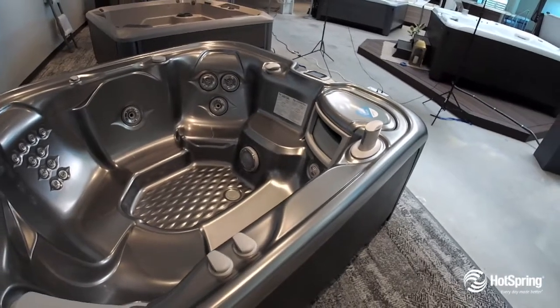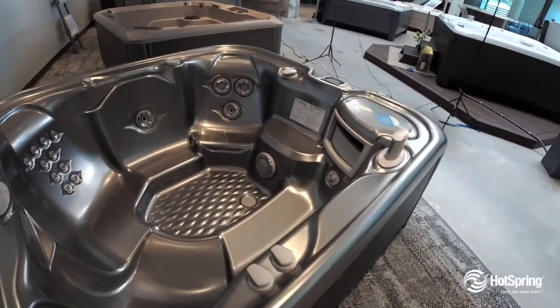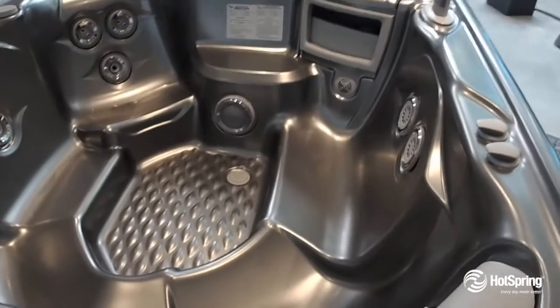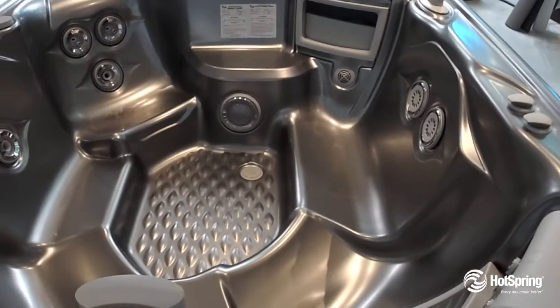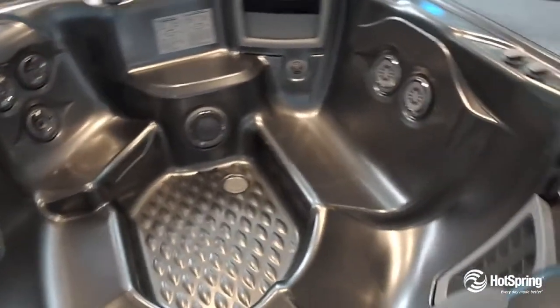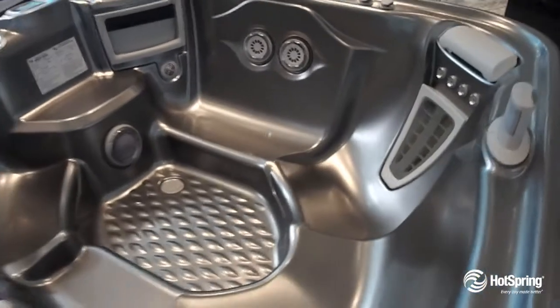It also features 100% Triax exclusive filtration to keep your water crystal clean. It's also packed with ultimate energy-saving features, and people love the beautiful styling both inside and out, not to mention the lighting and decorating touches.